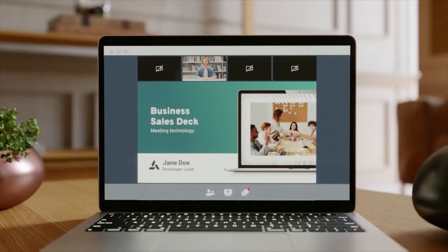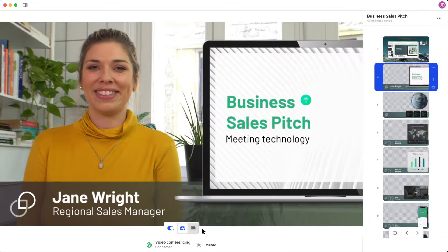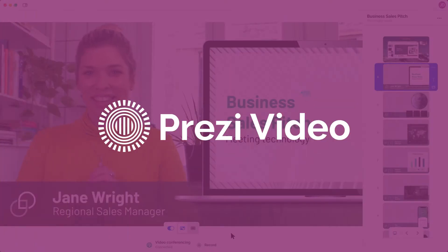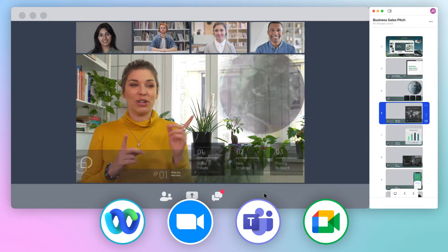Isn't it time for better virtual meetings? Meet Prezi Video — the virtual presentation tool built for hybrid work. Prezi Video connects to your favorite video conferencing tool,